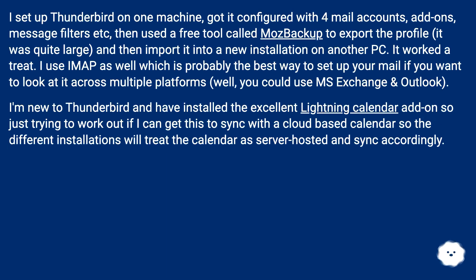I set up Thunderbird on one machine, got it configured with four mail accounts, add-ons, and message filters, then used a free tool called MozBackup to export the profile — it was quite large — and then import it into a new installation on another PC. It worked a treat. I use IMAP as well, which is probably the best way to set up your mail if you want to look at it across multiple platforms. I'm new to Thunderbird and have installed the excellent Lightning Calendar add-on, so just trying to work out if I can get this to sync with a cloud-based calendar so the different installations will treat the calendar as server-hosted and sync accordingly.